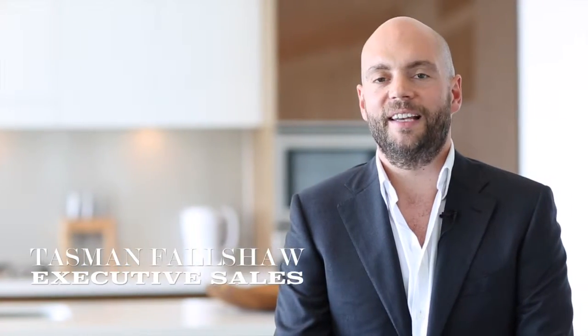Hi, I'm Tasman Falsher of City Living. Welcome to apartment 11, 25A Hickson Road, Walsh Bay.